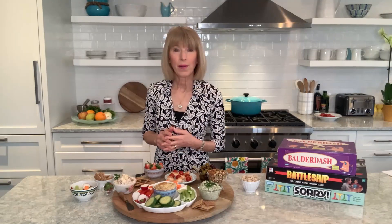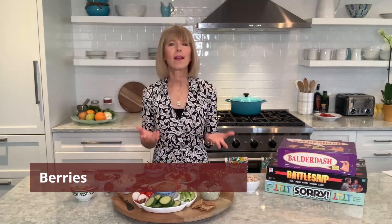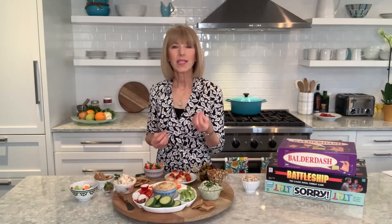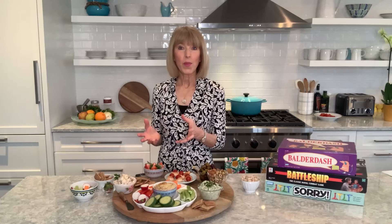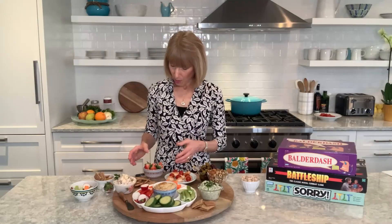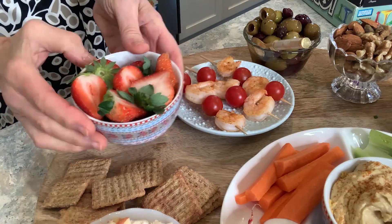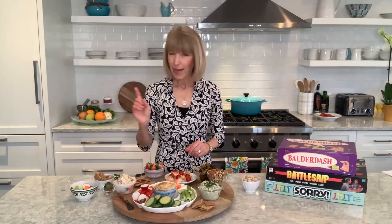Coming in at number three on the MIND diet snack board is berries. I don't know any child or any adult who doesn't love berries — strawberries, blueberries, raspberries. They contain nutrients like anthocyanins, which is basically the pigment that gives berries their beautiful vibrant color. For my snack board I set out strawberries, and if you want to get really fancy you can dip them in melted dark chocolate for a fun little treat on the board.